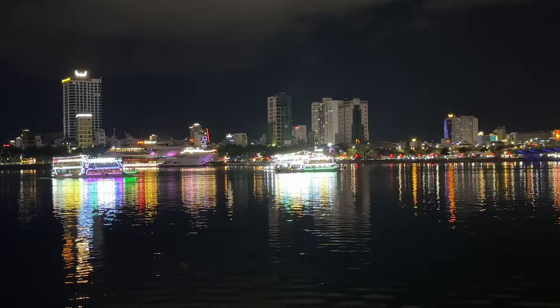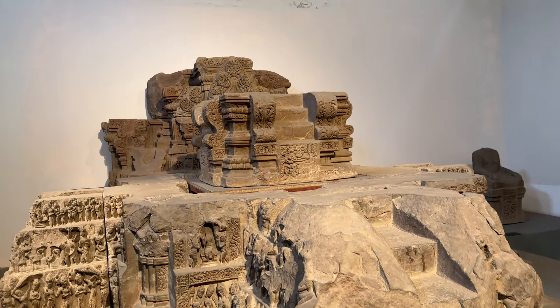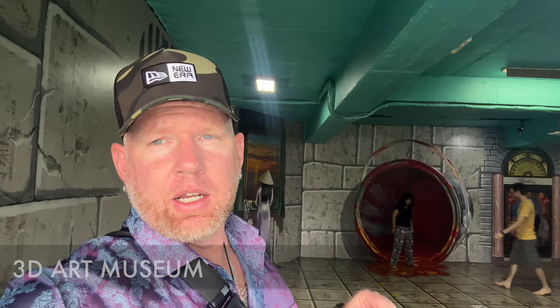Now we're at the Cham Sculpture Museum, where you have over 2,000 sculptures and antiquities from the Champa people — one of the ancient civilizations in the area for thousands of years. They were mostly Muslim and Hindu people.